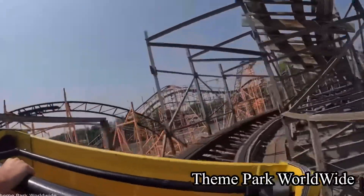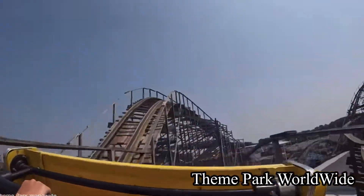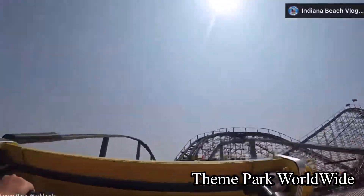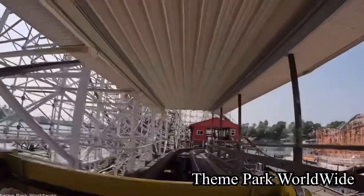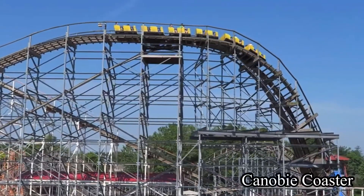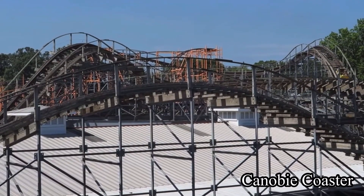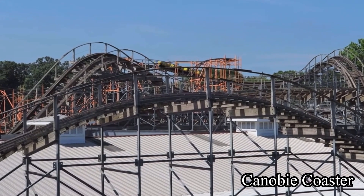The final half of the helix is especially flat, making for some great laterals. Go over a small bunny hop and get some minor airtime. Turn to the left a bit and go over another hop. Dip down to the right and rise up into the brake run. Something I noticed about this ride is that the first half only has left turns and the second half mostly only has right turns.